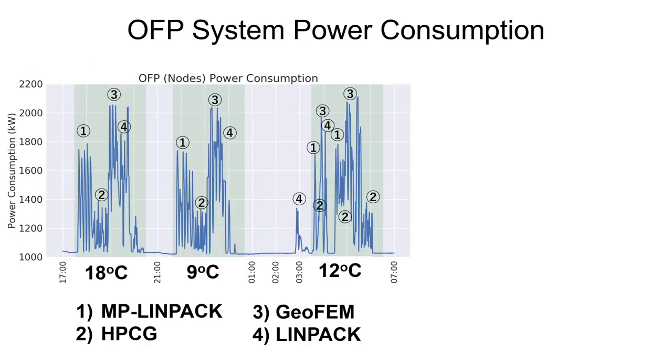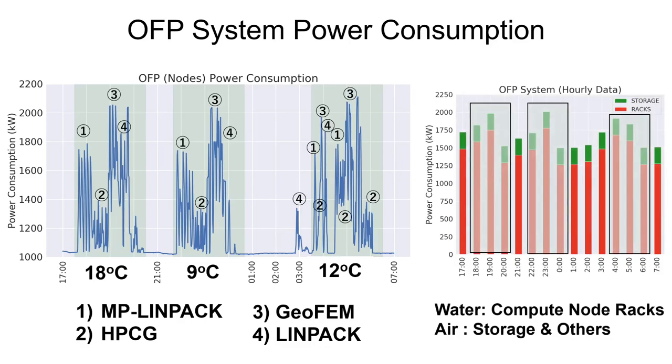This graph shows the power consumption of the compute nodes — that is, the Knight's Landing CPUs — during the running of different sets of applications with different sizes, mainly powers of two in number of processes from 128 to 4096. And here is the power consumption of the compute node racks, as well as the storage and other parts.